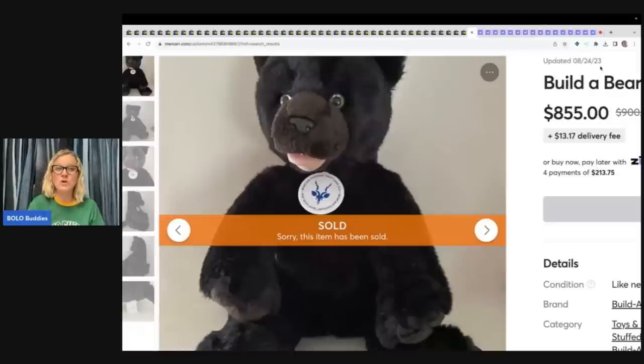I use List Perfectly. I start on eBay and then crosspost to the other platforms. If you use the catalog, you can remove your items much easier. I'm manually removing — I have a video down below that tells you all about it. You can get 30% off of List Perfectly with coupon referral code BOLOBUDDIES, all one word. Check out that demo video and see if it's something you're interested in. $500 on eBay, $855 on Mercari. Mercari link down below — if you join with my referral link, you'll get $10 to shop and another $20 when you sell $100 worth of stuff. Definitely get on Mercari.